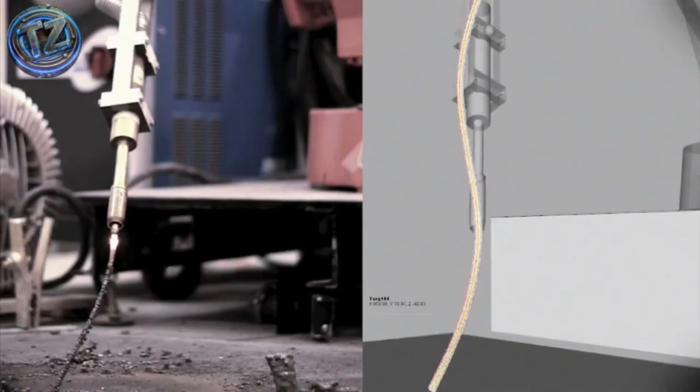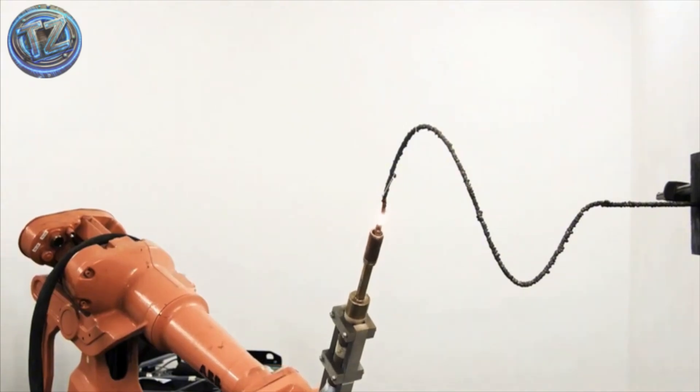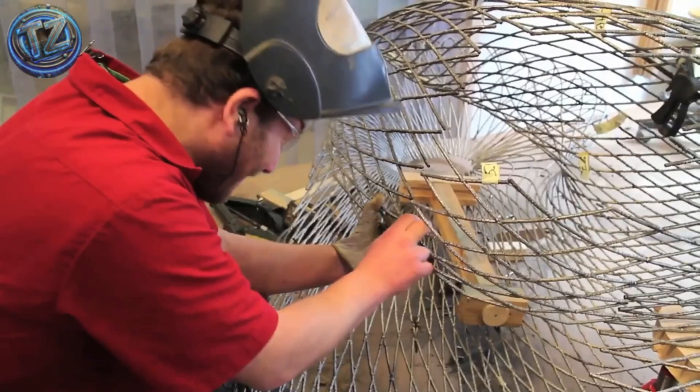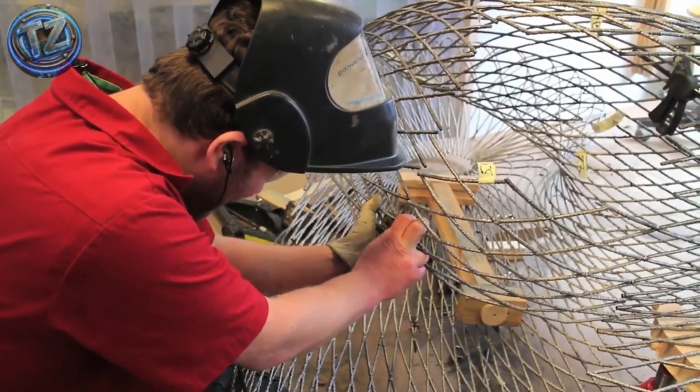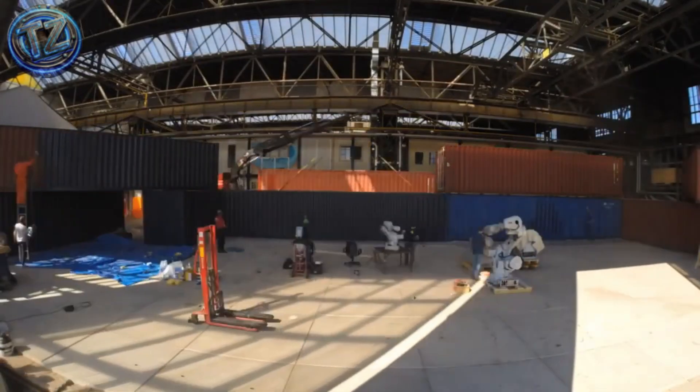The result is a curved, elegant, and resilient structure that defies everything we knew about metal construction. The bridge also features built-in sensors that track stress, temperature, and vibration, letting engineers monitor its behavior in real time.